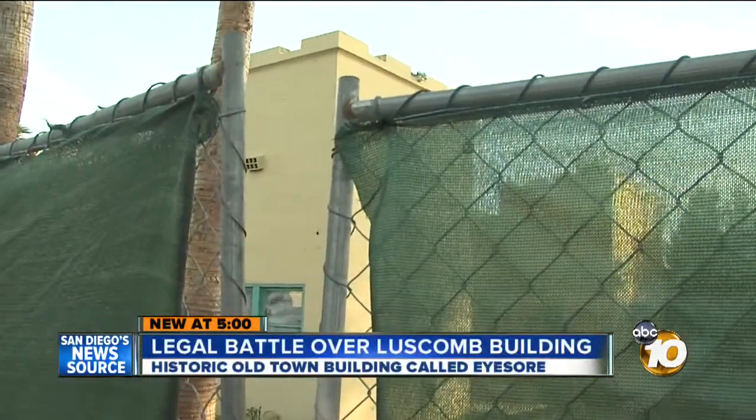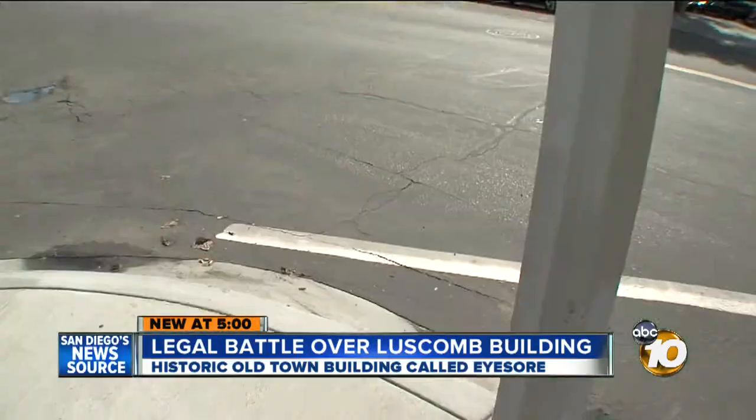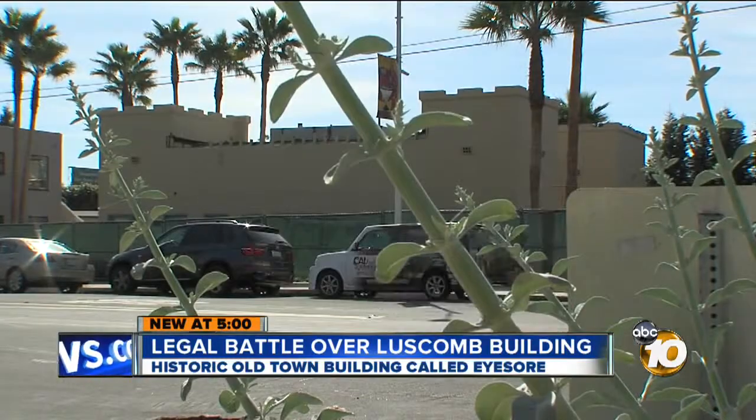There's a green privacy fence surrounding the building. It's been unoccupied at least three years and, as you can see, very run down. Here's a daylight view of what's called the Luscombe building on San Diego Avenue at the southeastern end of Old Town.